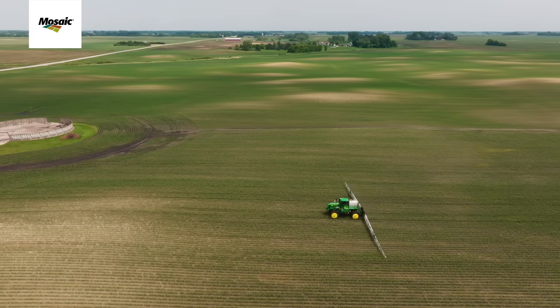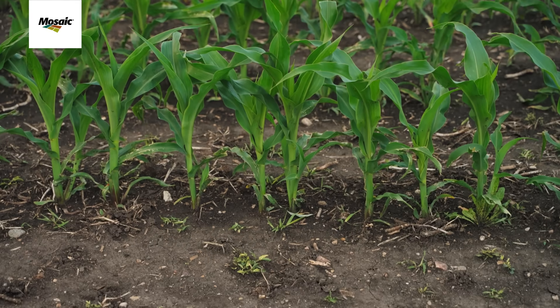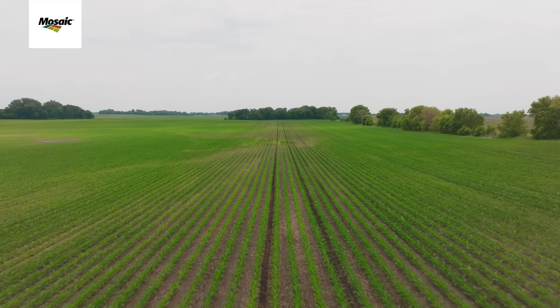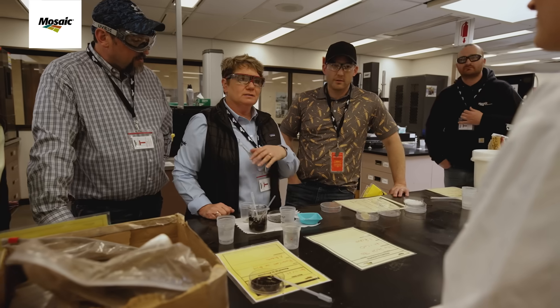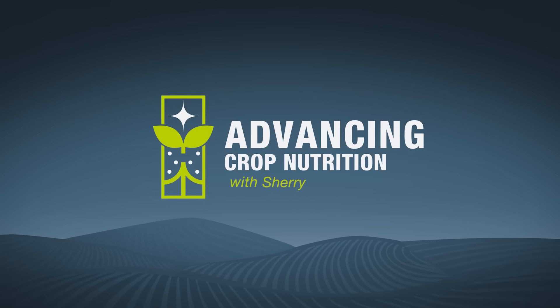What happens when our crop nutrition plan doesn't go necessarily according to plan? Stay tuned, and we'll learn more on Advancing Crop Nutrition. I'm Sherry Cook, and in this series, we'll be talking to farmers, advisors, and experts, and we're going to see how they're advancing crop nutrition.